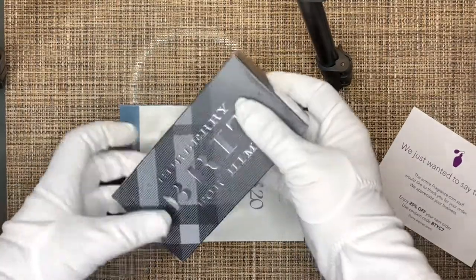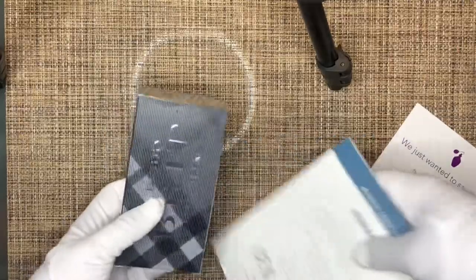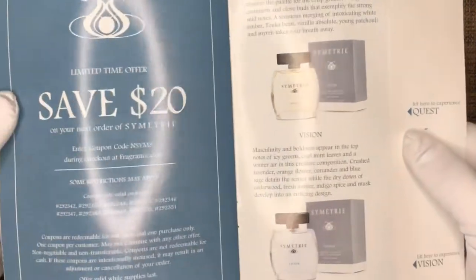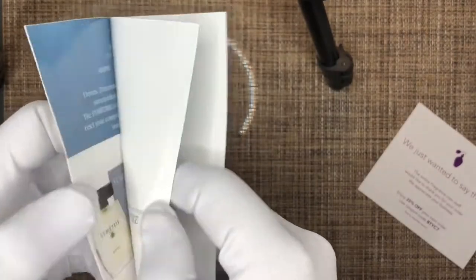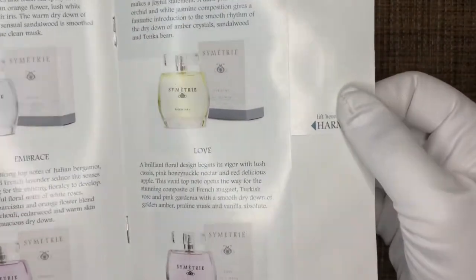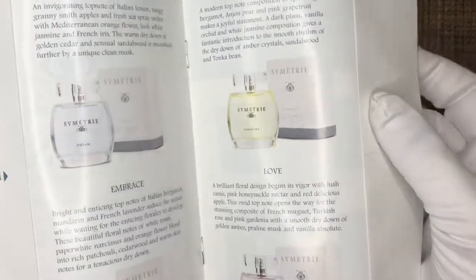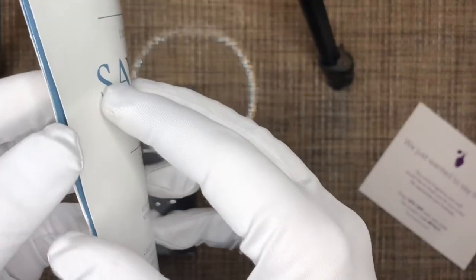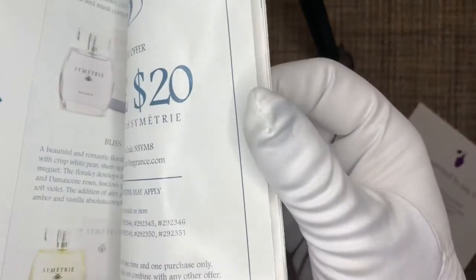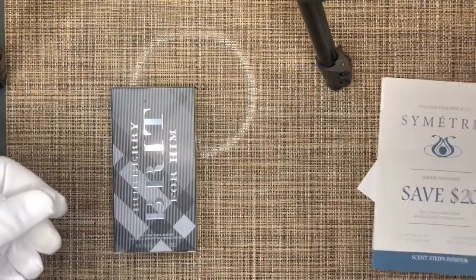The perfume in question is the Burberry Brit for Him — coming back to that in a second. We also got in the packaging a $20 off coupon code if you purchase any of the fragrances they are promoting right now. Quest Vision — never heard of these, but they look interesting, might give them a try sometime. This whole booklet has samplers inside so you can smell and see which one you fancy trying. It's good that they've given you this booklet with samples so you can decide, and then use that $20 off coupon.